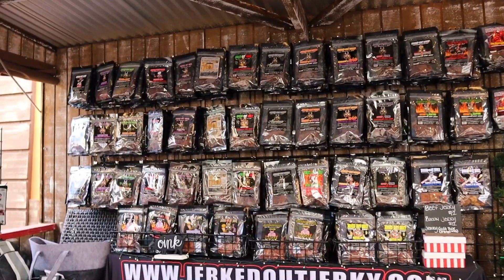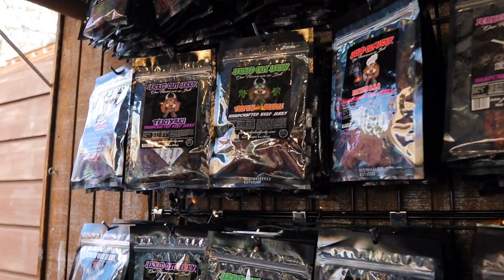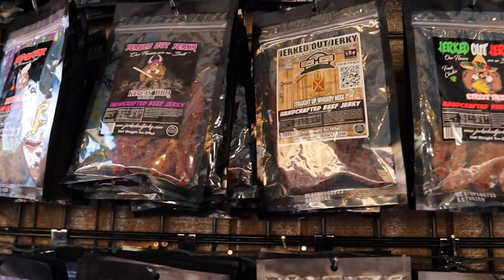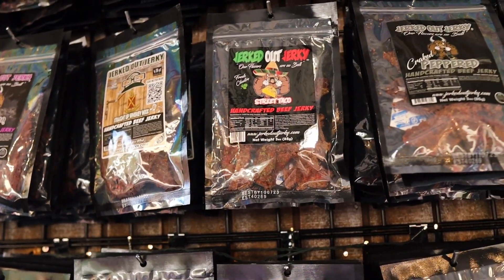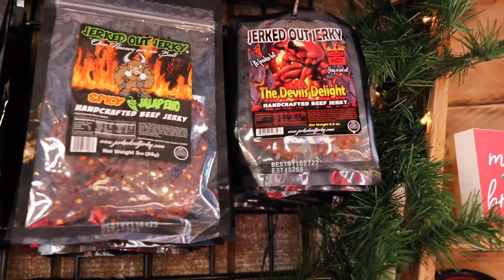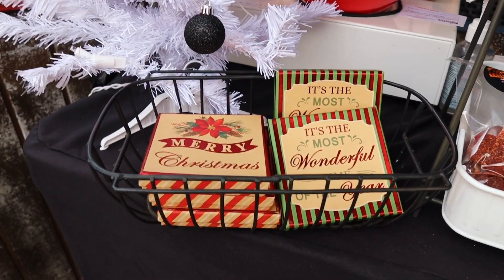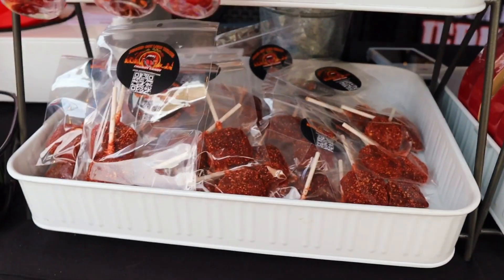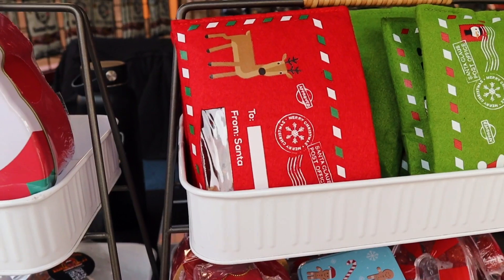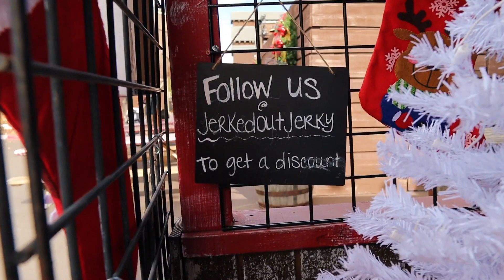Here's all the jerky on the back wall. We got some teriyaki, a tropical breeze, backyard barbecue, and they've got a straight-up whiskey mix. Street taco sounds pretty good too. But you know what I'm here for — I'm here for their jerked out jerky, the devil's delight. They also have a bunch of stocking stuffers right here — some Christmas cards, a candy cane full of chamoy, a watermelon, and even Santa Claus cards to send to loved ones. Make sure to follow them at jerked out jerky.